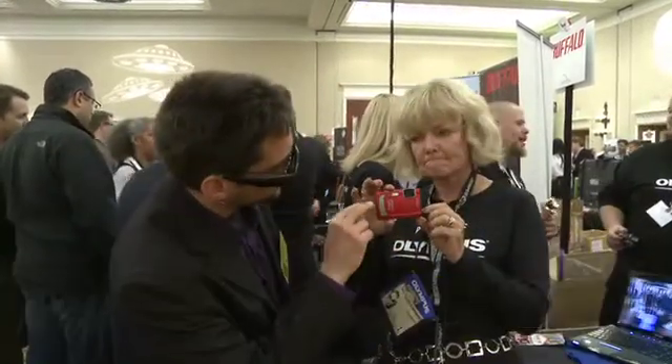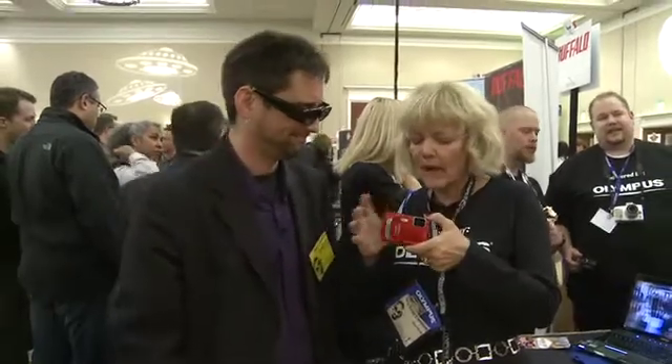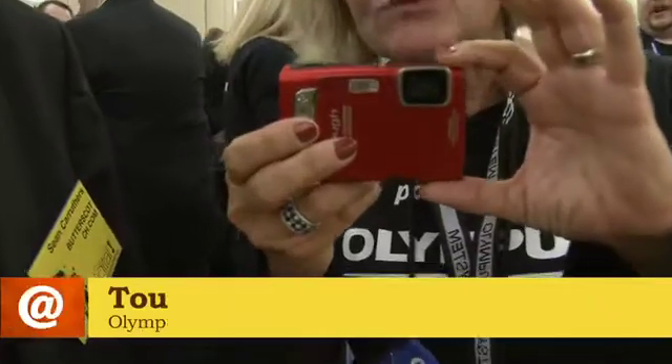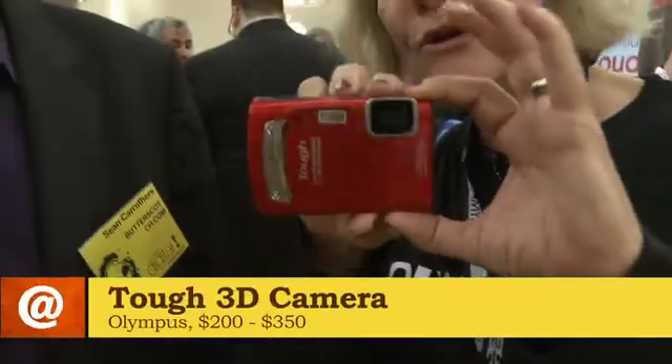I don't see two lenses on here. How do you do it? The way this is done, it's using software in the camera body. And this, by the way, is one of our tough cameras — a brand new camera.